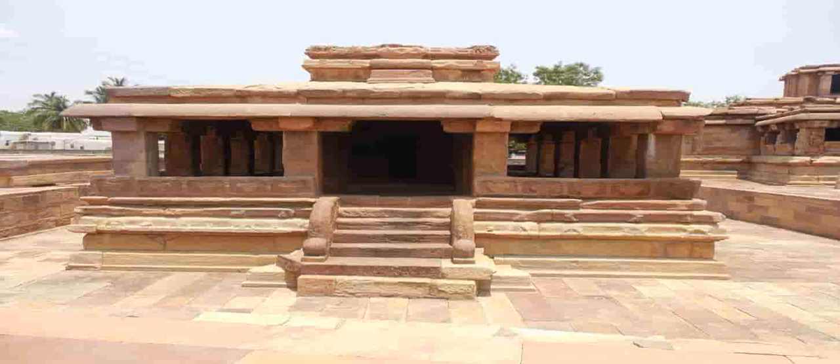The Lardkan Temple includes iconography from the Shaivism, Vaishnavism and Shaktism traditions of Hinduism.